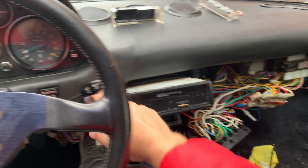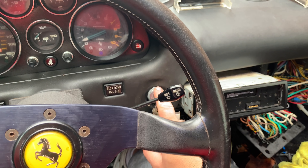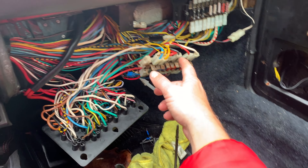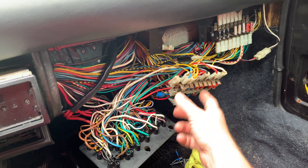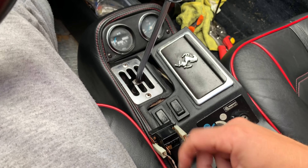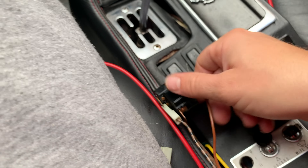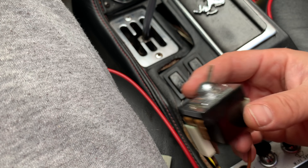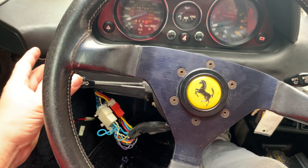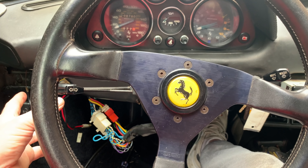I've got an ignition switch on order to go on the back of the barrel, hopefully arriving in the next day or two. That should mean the black cable running to our block will start working again, in turn getting our heaters working. I need to take that away and fix it - put the terminal back and rivet inside there, though it's just come apart. All three stalks on the steering column are working now, which we're really happy about.